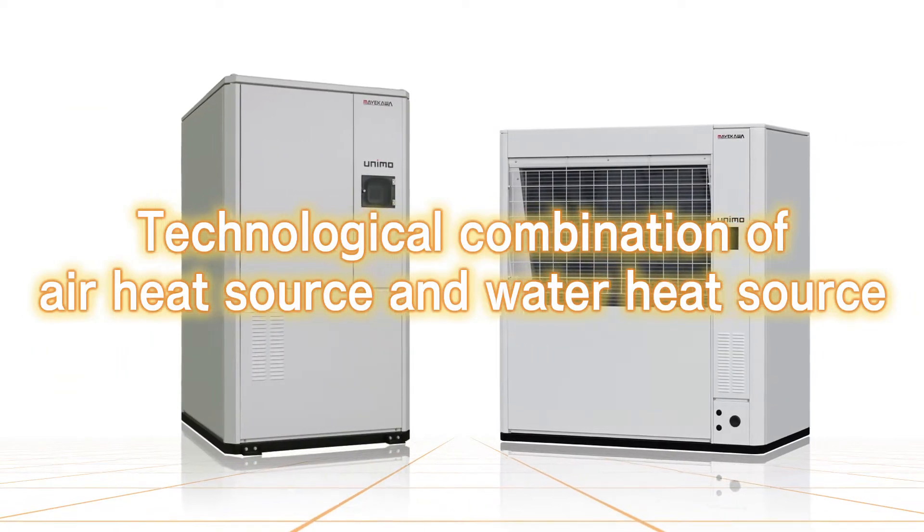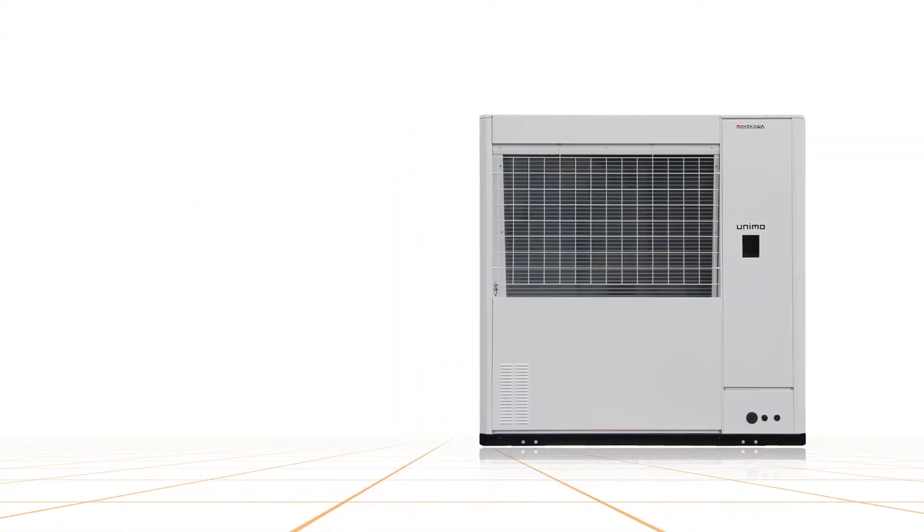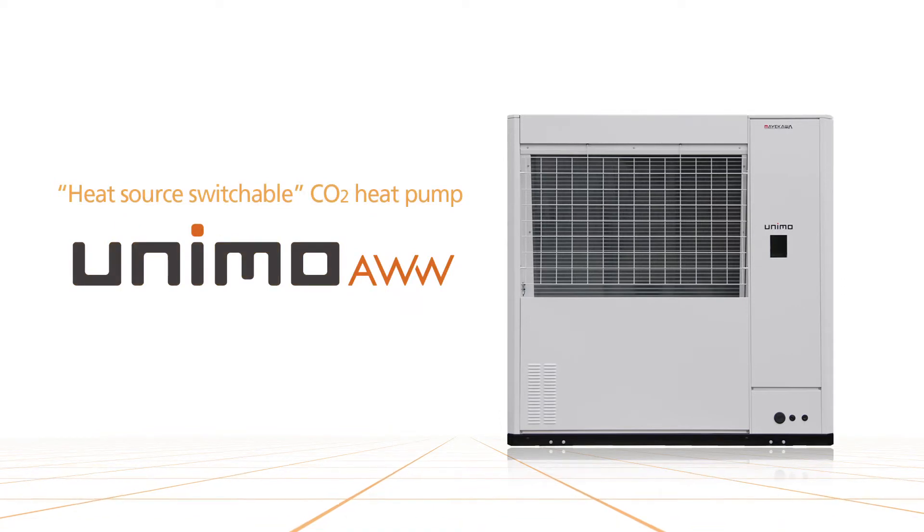The world's first heat source switchable CO2 heat pump, Unimo AWW, utilizes air or water as thermal energy sources to provide hot water and chilled water.